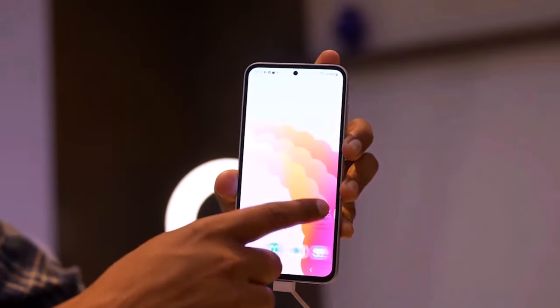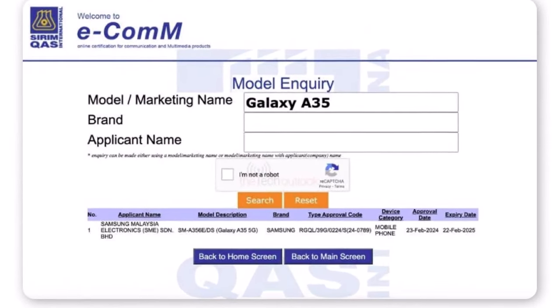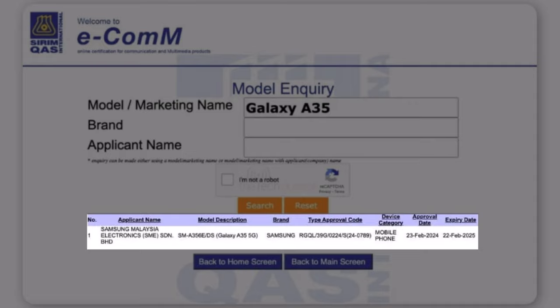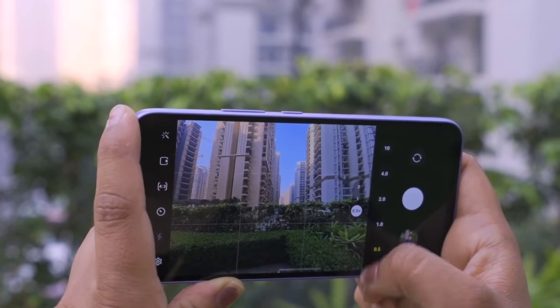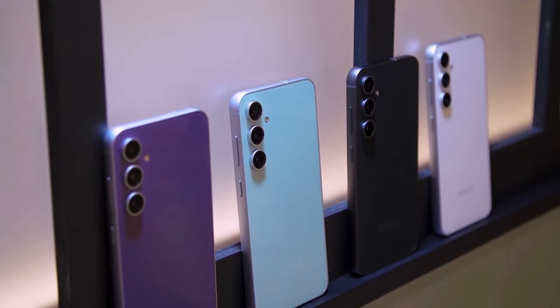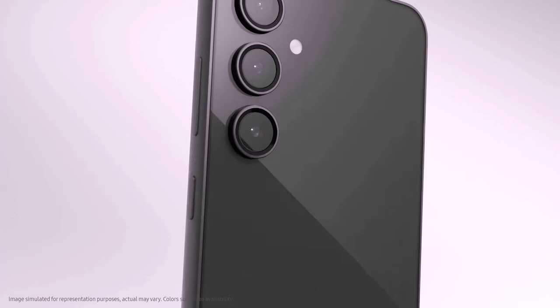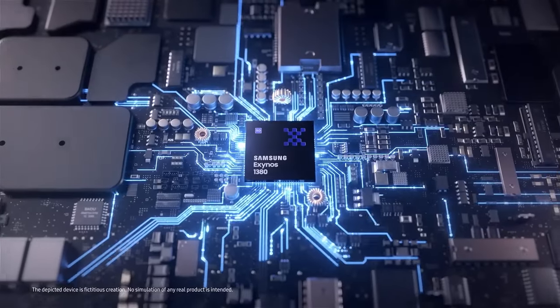The Standard and Industrial Research Institute of Malaysia listing discloses the smartphone's model number as SM-A356E, with an approval date of February 23, 2024. Although specific specifications aren't mentioned, its appearance alongside other certifications strongly suggests an imminent release. Regarding the Galaxy A35 specifications, it's anticipated to feature an Exynos 1380 chip, as indicated by the Google Play console listing.